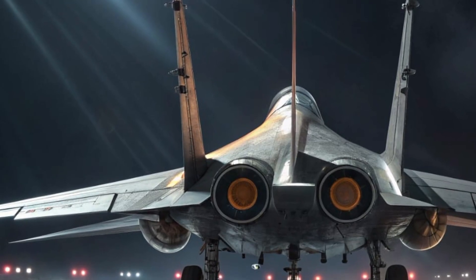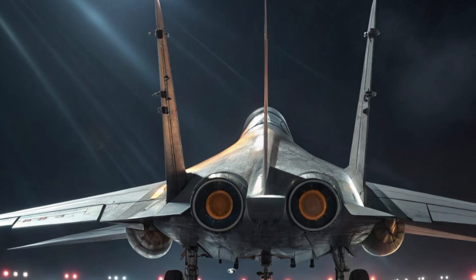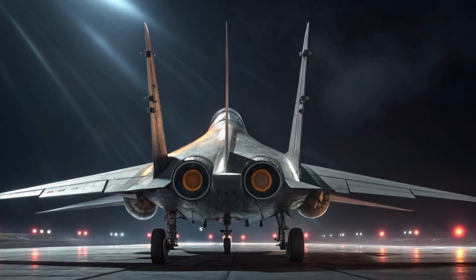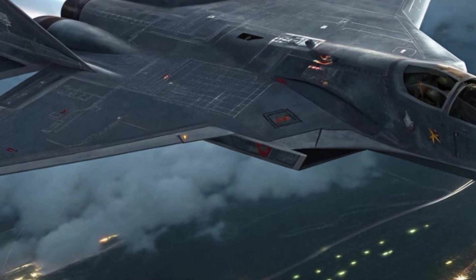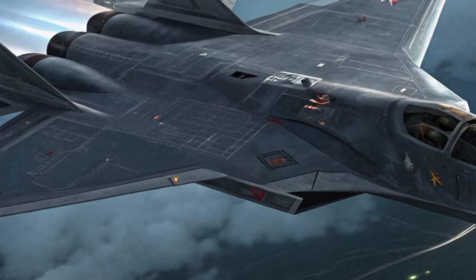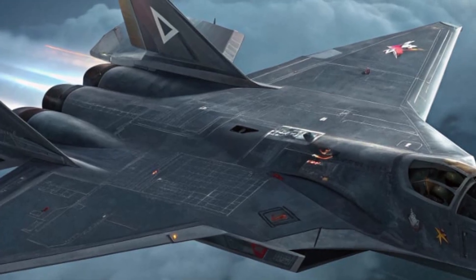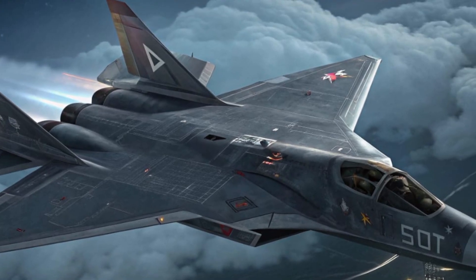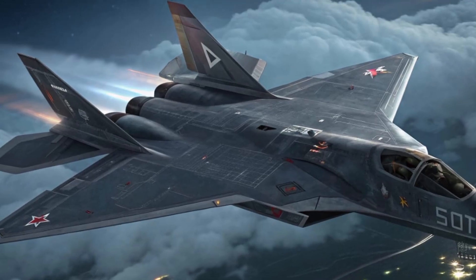An AI-driven predictive maintenance system constantly monitors every part of the jet, identifying issues before they become problems, keeping the Ghost Falcon mission-ready at all times. What truly sets the Su-70 apart is its combination of human and artificial intelligence. It learns from every mission, adjusting its flight patterns and radar signature in real time. Its stealth system isn't static — it evolves mid-flight, altering its radar profile based on environmental conditions. The modular weapon bays can carry everything from air-to-air missiles to directed energy weapons, and it can coordinate with drones to form an integrated air combat network.